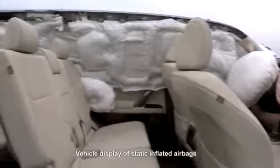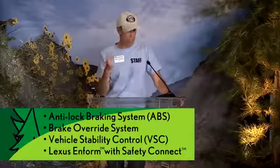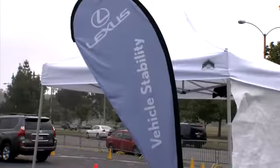Welcome to Camp Lexus. Thanks for joining us today. We're going to highlight four things: anti-lock brakes, brake override system, vehicle stability control, and the Lexus Enform with Safety Connect. That's a real slick mat out there.